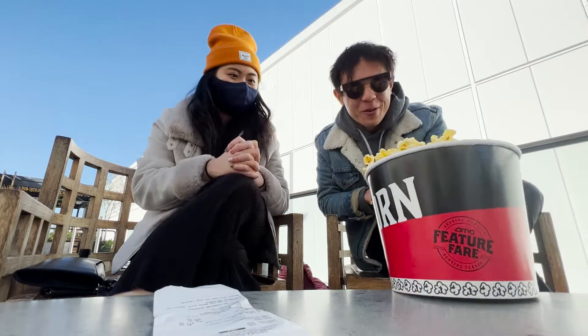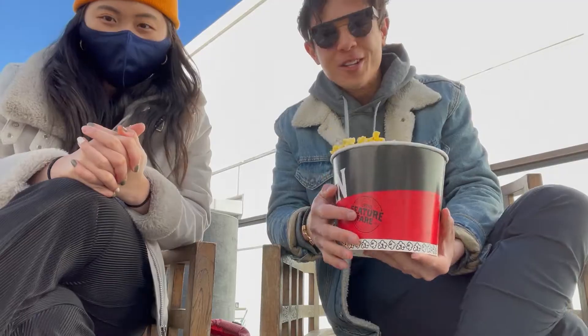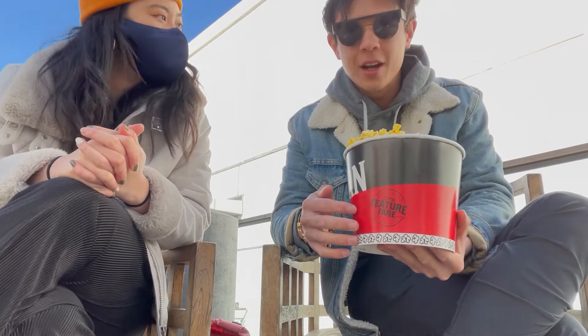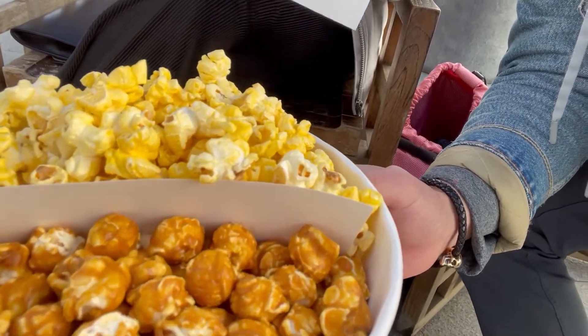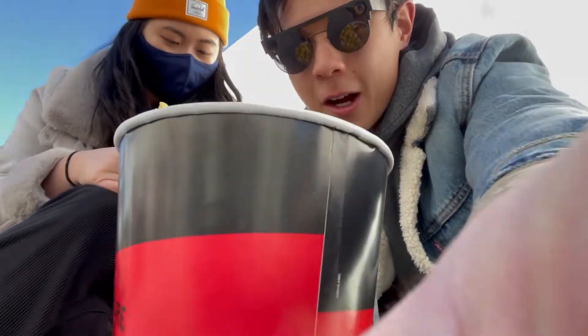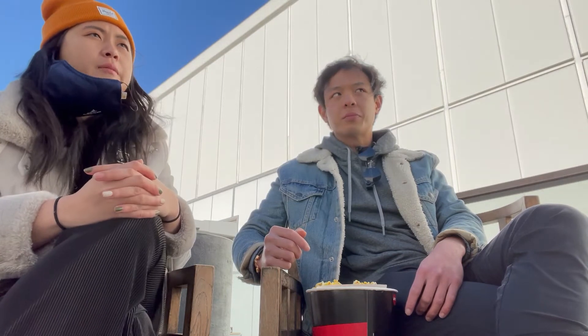It's actually really early for the movie. It's super early. And there's no recording inside AMC, so we decided to record outside. We have our caramel and butter popcorn from AMC — it's our first stop. Let's do a taste.